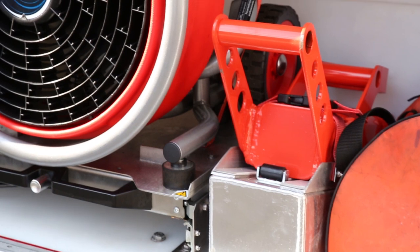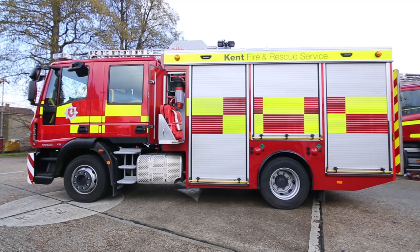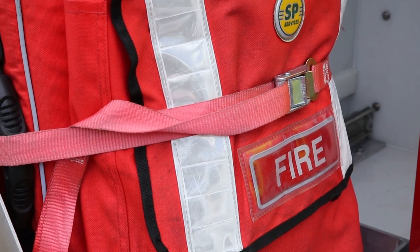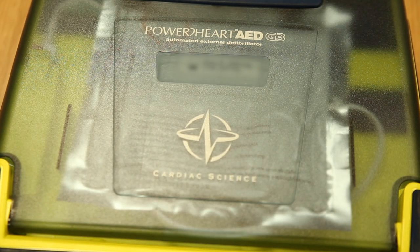The positive pressure fan can help fight fires or to clear smoke after a fire. Defibrillators and first aid are available to help casualties at incidents and as part of co-responding to medical emergencies.